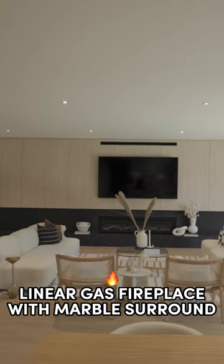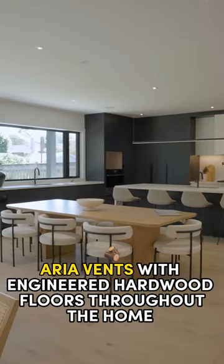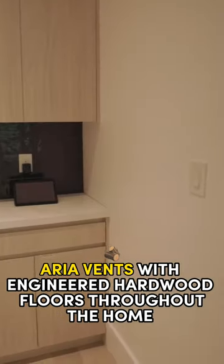Linear gas fireplace with marble surround. Aria vents with engineered hardwood floors throughout the home.